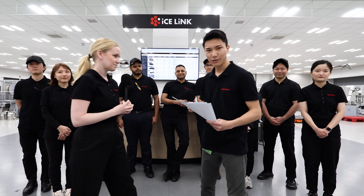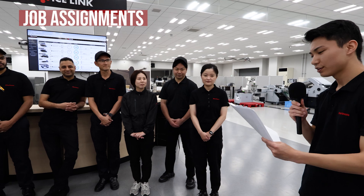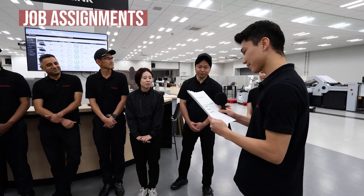All right, let's go. Today we have a lot of work to be done. I will hand out your job tickets for today's work.